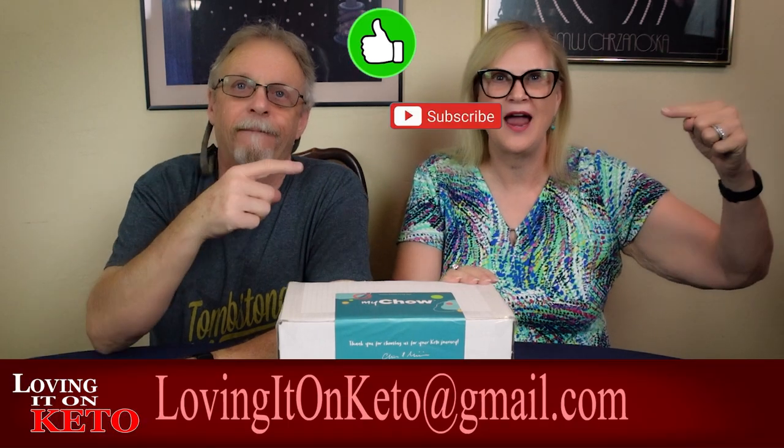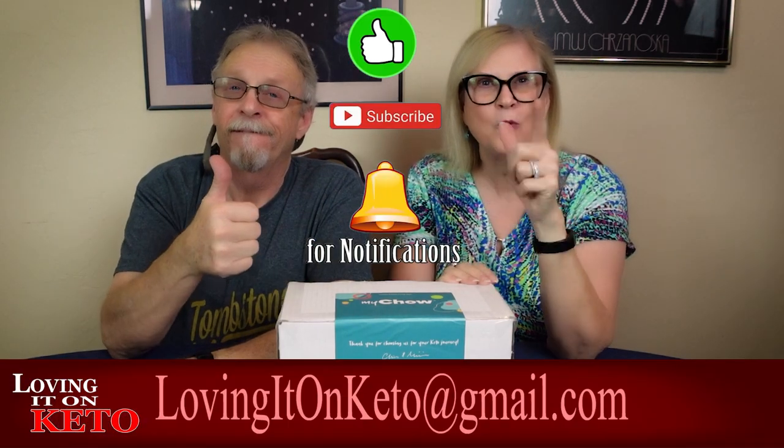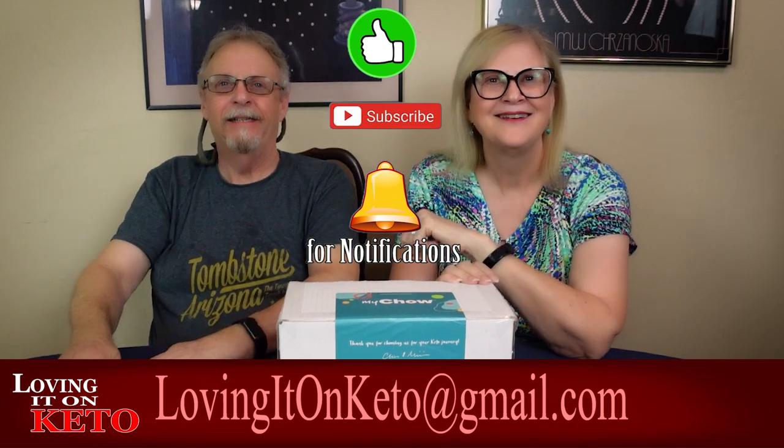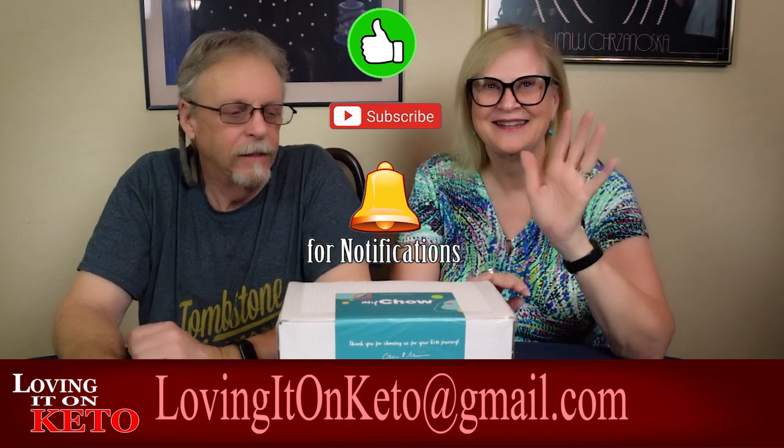Thank you for watching today! Please remember to like, subscribe, ring the little bell, give us a thumbs up, and we'll see you right here tomorrow. Bye everyone!